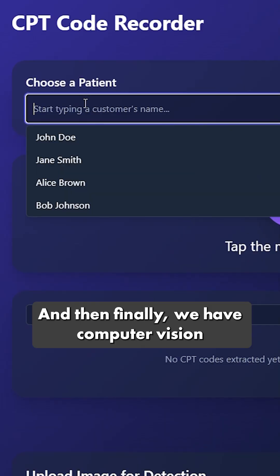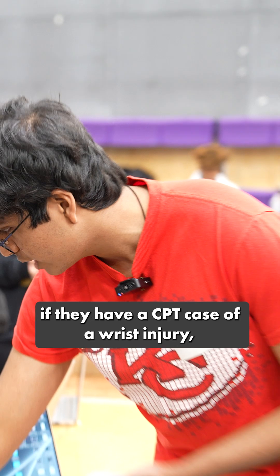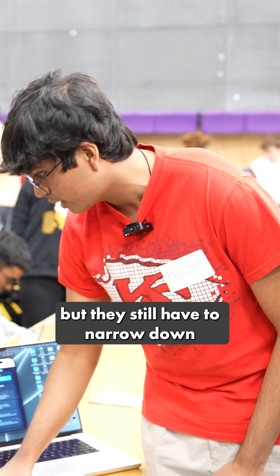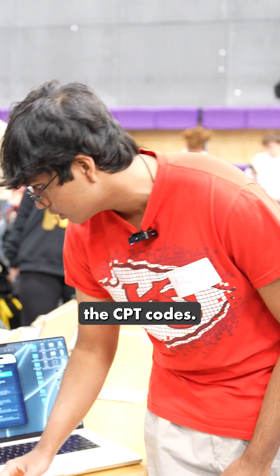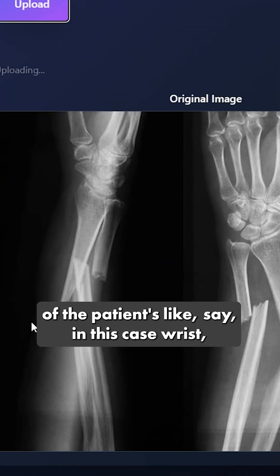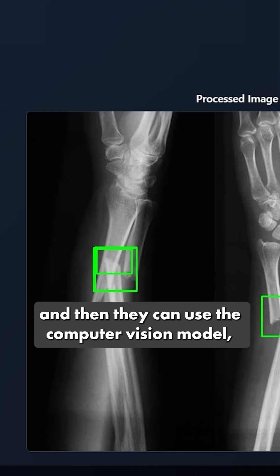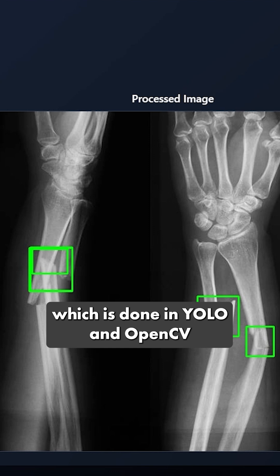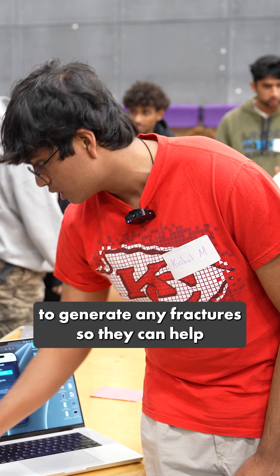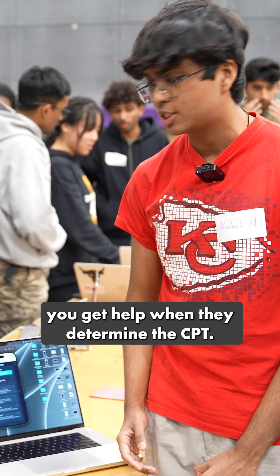Finally, we have computer vision to assist the doctor. If they have a CPT case of a wrist injury but still need to narrow down the CPT codes, they can put in an image of the patient's X-ray — in this case, the wrist — and use the computer vision model, built with YOLO and OpenCV, to detect fractures and help determine the correct CPT code.